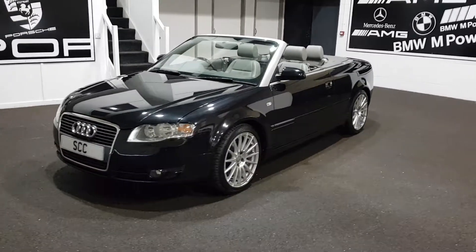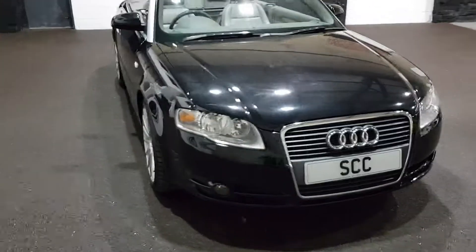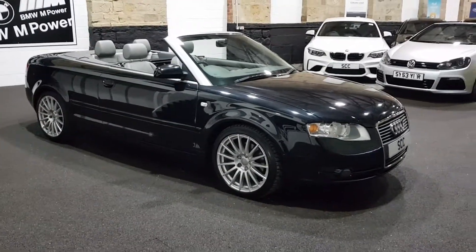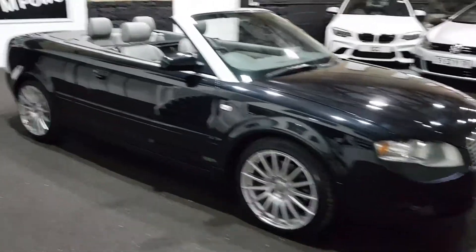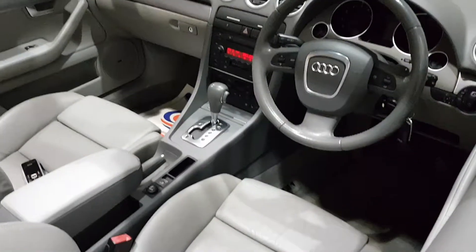It's very very nice, great condition, nice upgrades as well — heated seats, full leather, big wheels, it's very very pretty. If you refer to the advert for all the service history details, this video is merely just to show off the car and its overall condition.